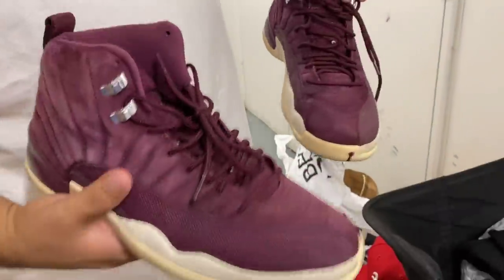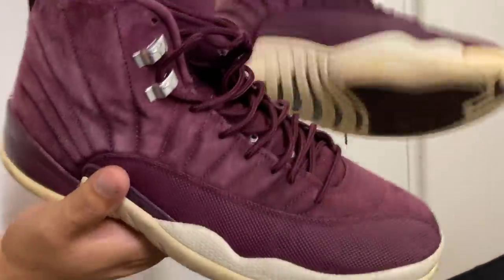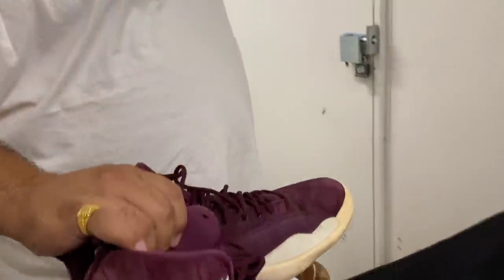Oh, Jays! Those are a little worn, but you know what? People bring this stuff back. Jays don't lose their value, even if they're like ripping. Those are cool — let's put those with the Jays.